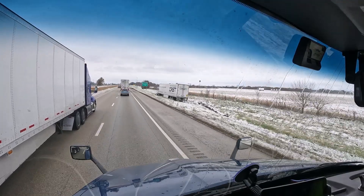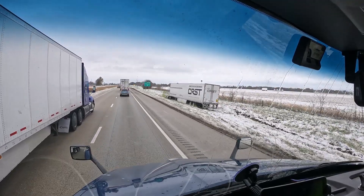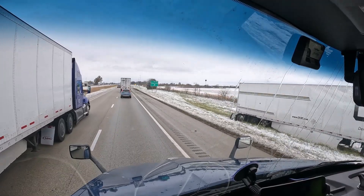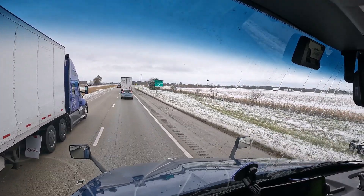Yeah, he messed that one up. Yep, another jackknife.